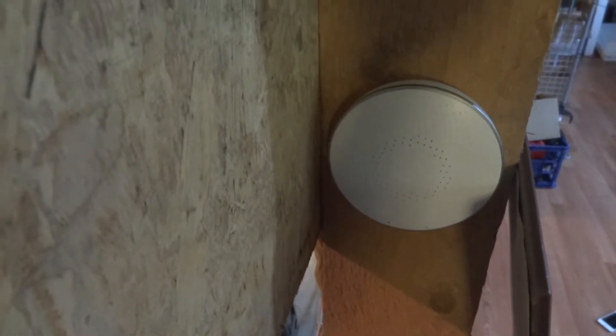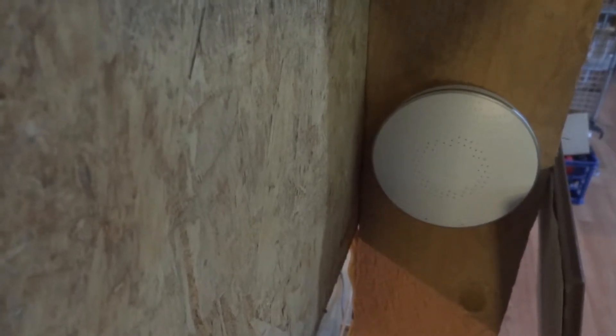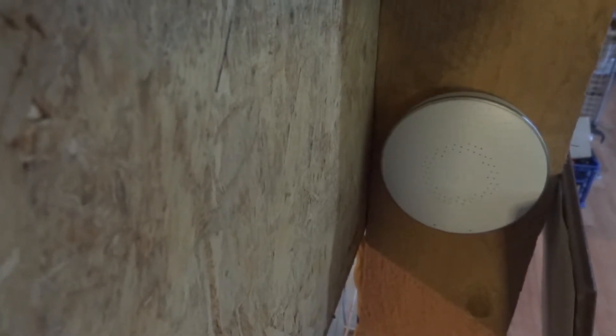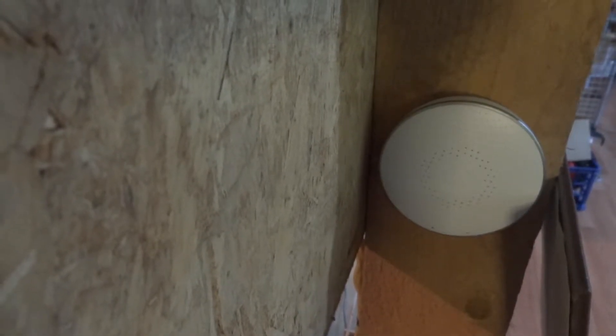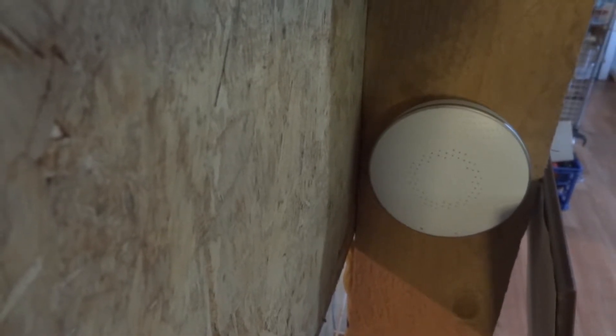Here's our AirThings Wave radon monitor. It's telling us we have moderate levels of radon. There have been some issues with this — I'll talk about it in a separate review — but it has been useful and interesting to see the changes in radon levels, especially with the rain. That's a good thing to know.